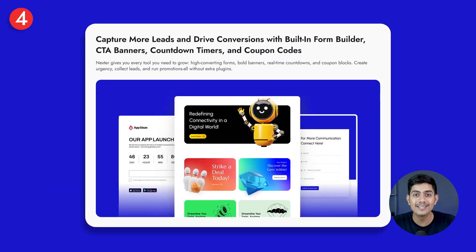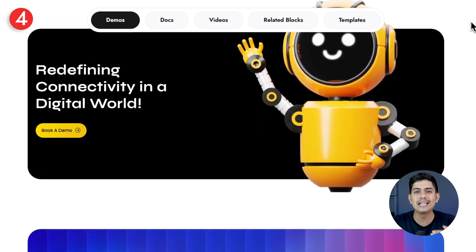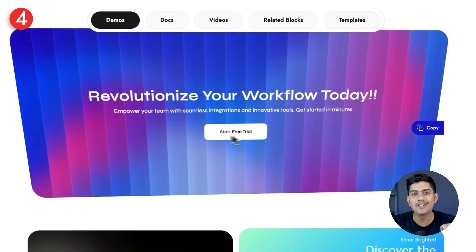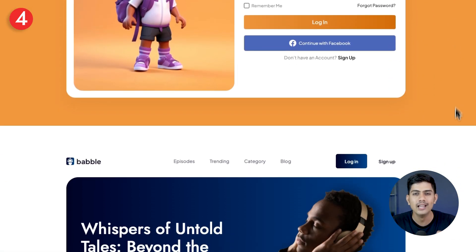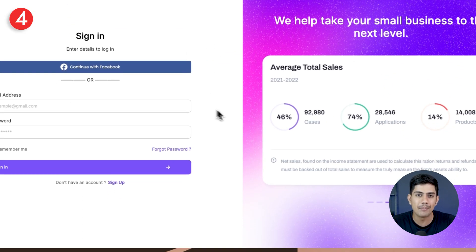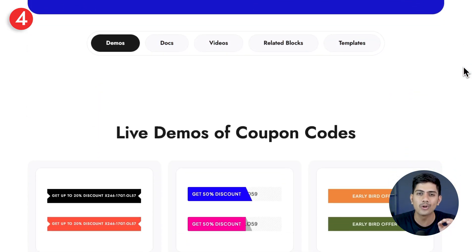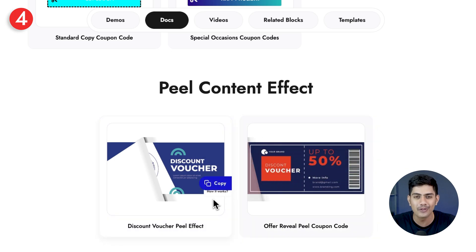Now it's time to make your site work harder for you — capturing more leads and driving conversions. With Nexter, you're not just designing a site, you're setting it up to work for you. Everything you need to capture leads, build urgency, and run promotions is right here, so no need to juggle extra plugins. Easily collect leads with Form Builder, grab attention with bold CTA banners, create urgency with countdown timers, and boost sales using coupon codes.